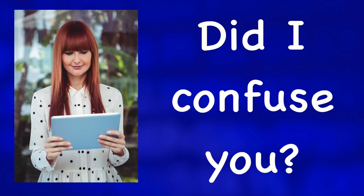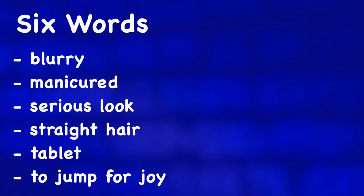Did I confuse you? If you want more photo guessing activities, check out one of these videos.